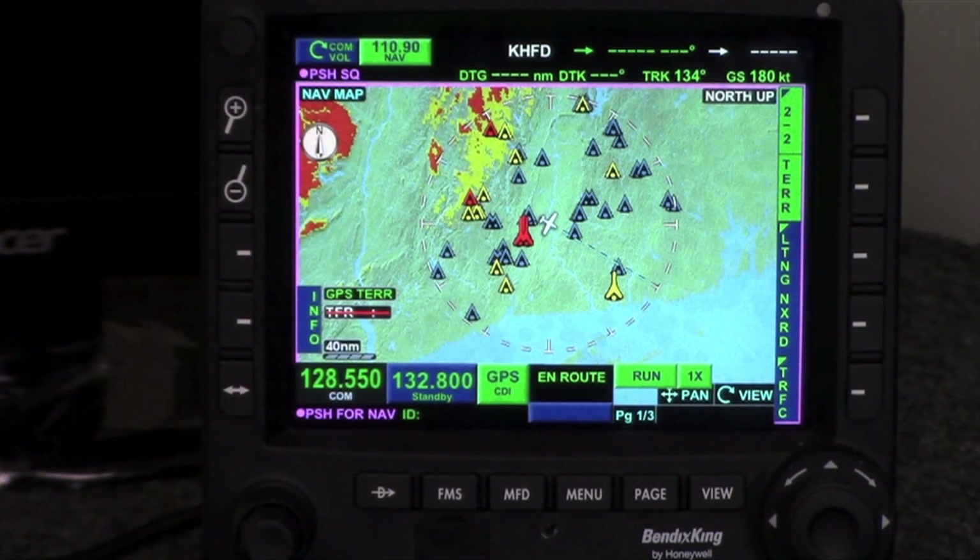The first map we come to is the composite moving map. This is like the build-your-own map. You can use these hard keys down the side to add terrain, lightning, NEXRAD information, and traffic. Any information that's pumped into the system you can display on this composite moving map.